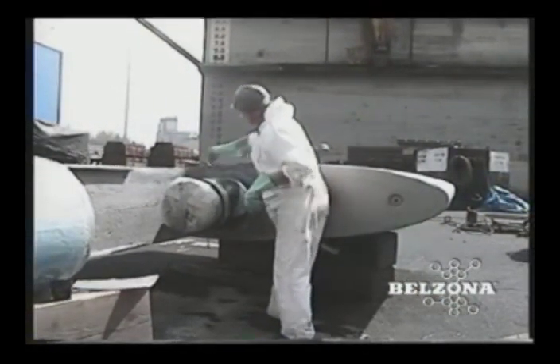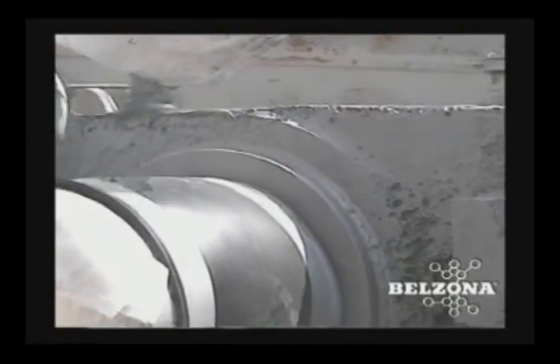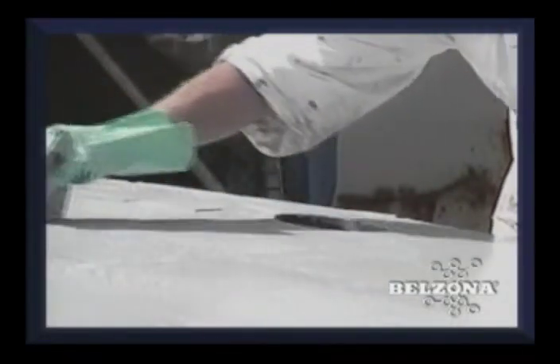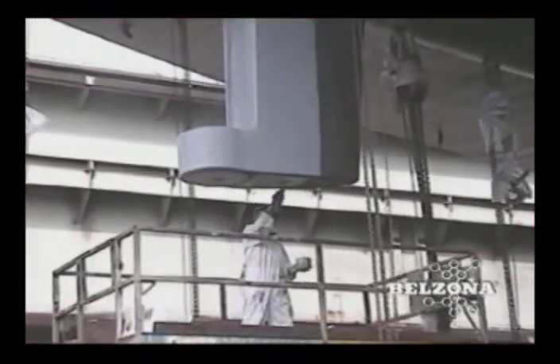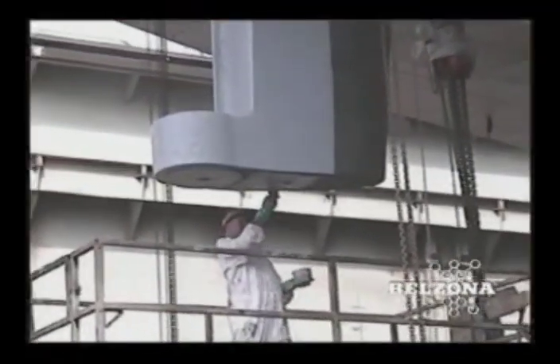The Belzona coating can be applied using simple hand tools. Most ship repairs take place in environmentally sensitive areas along the coastlines. This revolutionary coating has no VOCs, making applications safe and easy without the need for cumbersome respirators and containment setups.